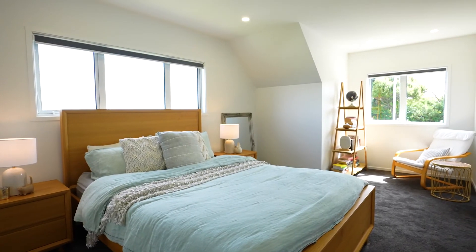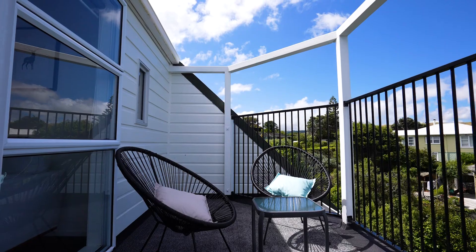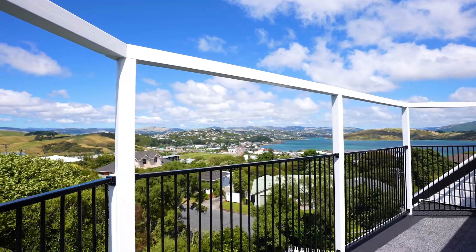A show-stopping Grand Master Suite upstairs encompasses the stunning views with lounge, balcony and modern ensuite.